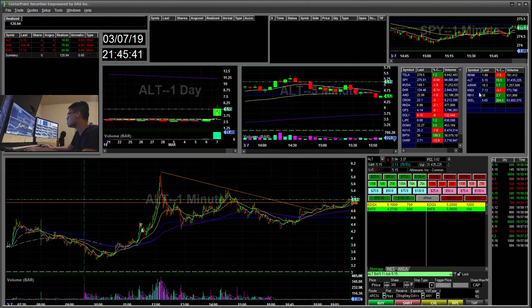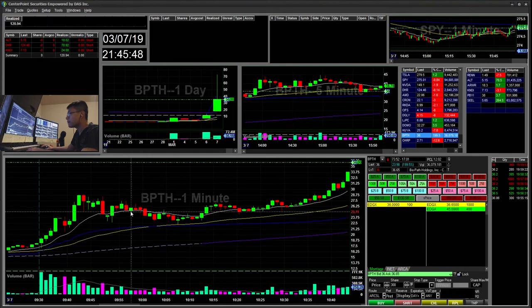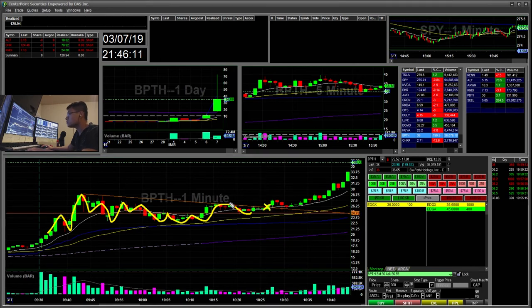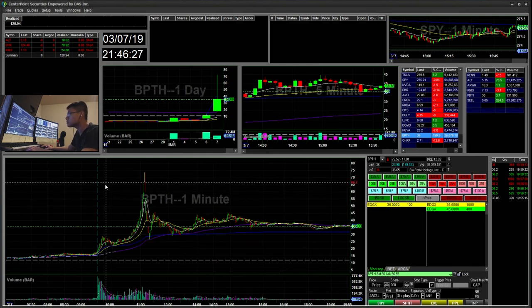So BPTH — it was nuts. There was this level here — you can see resistance, support, support, resistance, resistance, support. So when it popped back up and held this level, I always like to buy this area. When it popped back up there, that's where I like to buy, and then it retested and ripped. But yeah, that was the only entry I would have gone for on BPTH — anywhere else is a chase. It's not my style to chase up there.